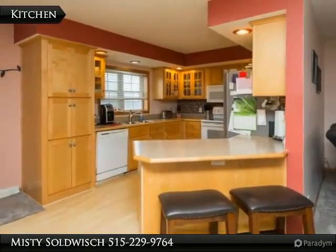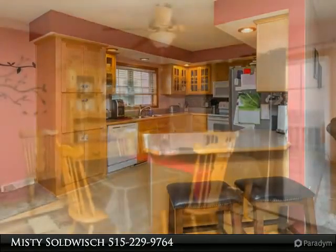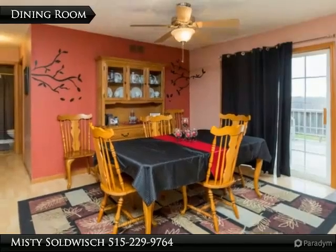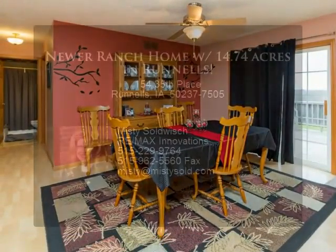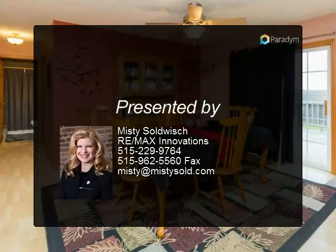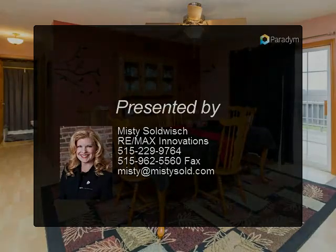A three-car detached garage provides tons of storage with this home as well. Beautiful views of the Des Moines River and countryside from the back deck. Near the back of the property is a wooded area with a creek, perfect for hunting.